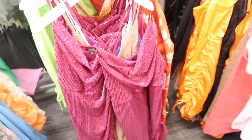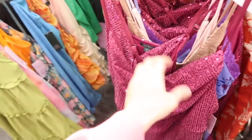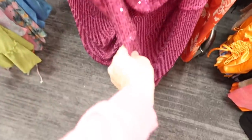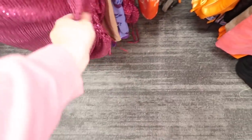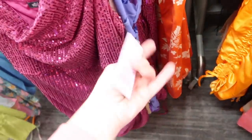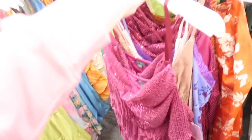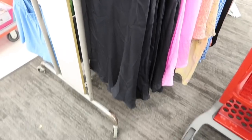New sequin dresses from Wild Fable. This has that cowl neck that drapes down, thin adjustable straps, fitted through the body with the little drawstring on the side. These are $35. Comes in purple sequins and also lime green sequins.